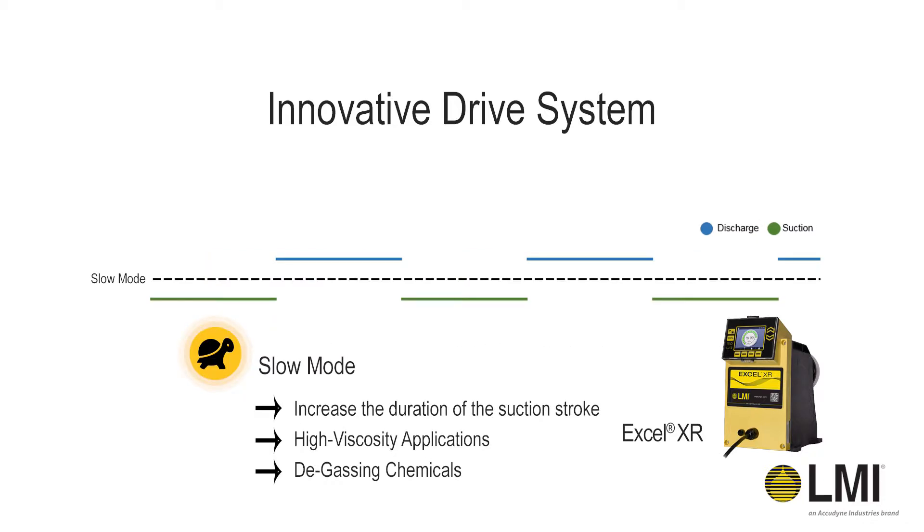In applications where chemicals are sensitive to suction stroke speed, the Xcel XR Pump can engage slow mode, which will slow down the suction stroke of the pump. This is a big advantage in applications that utilize high-viscosity chemicals or degassing chemicals such as peracetic acid.